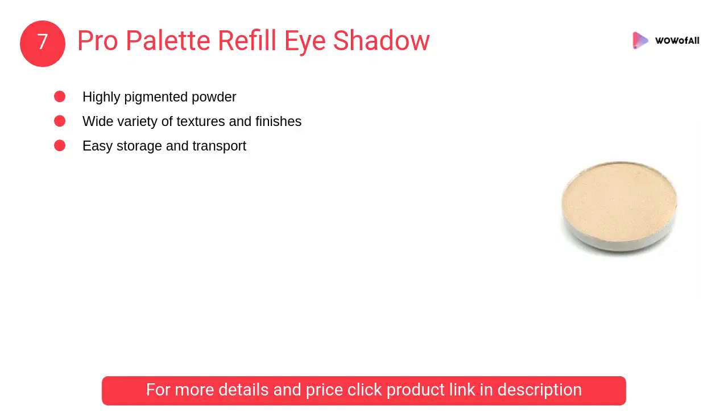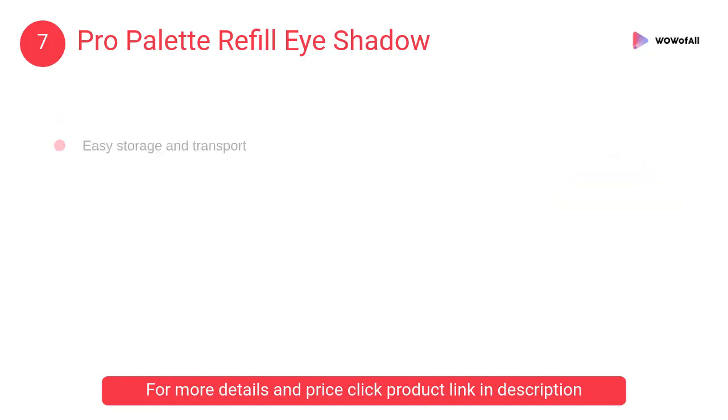At number 7: Pro Palette Refill Eye Shadow. It is highly pigmented; the powder applies evenly and blends well. It is available in a wide variety of textures and finishes.